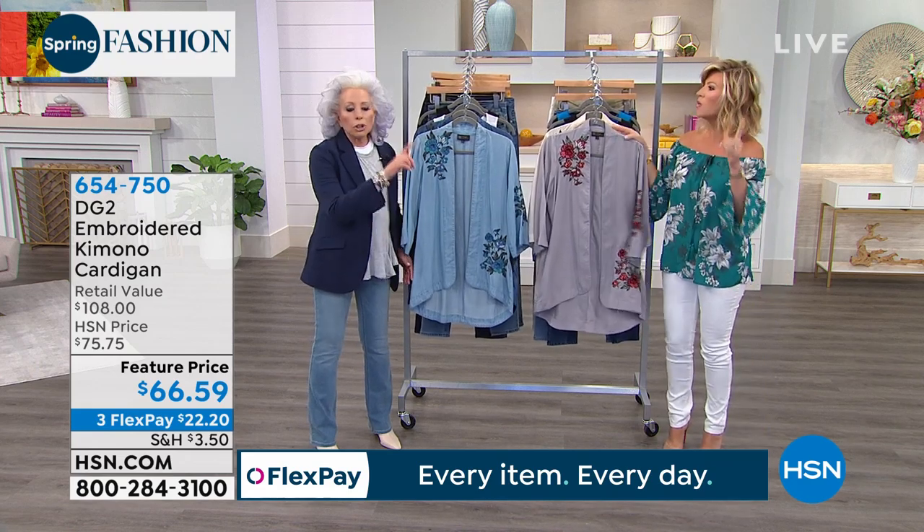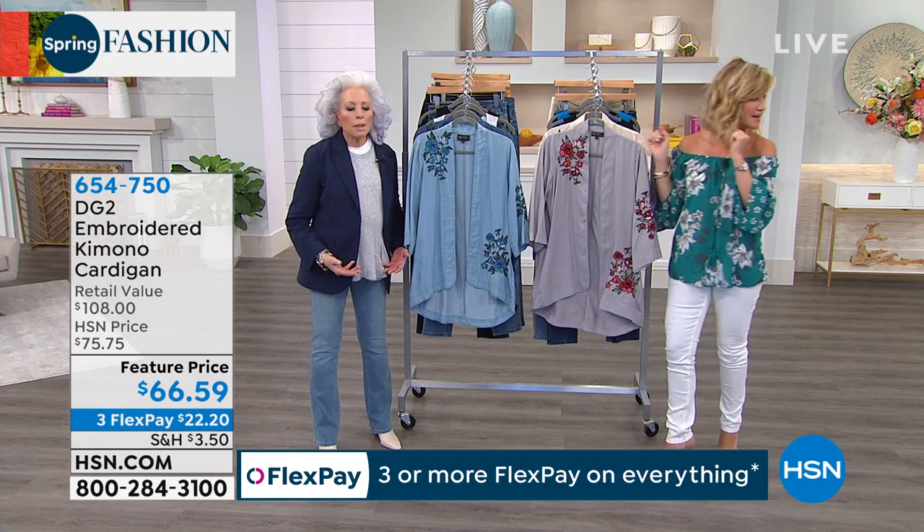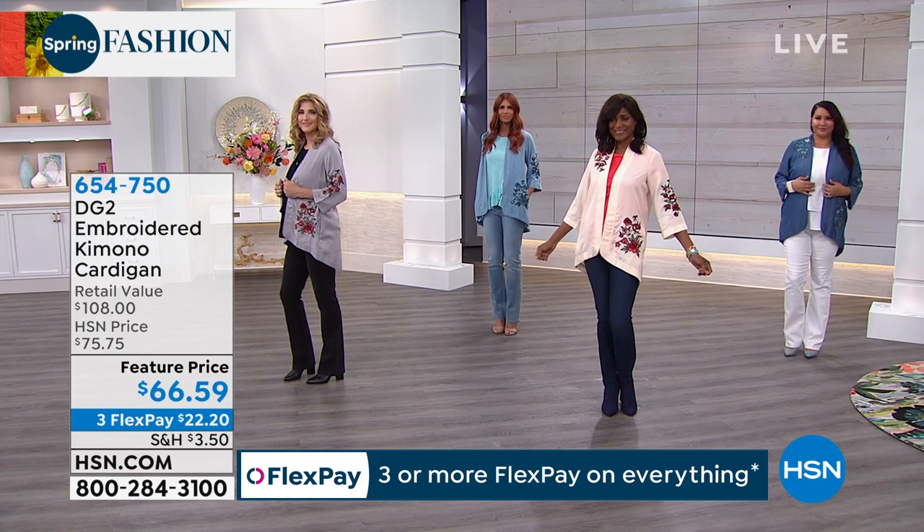Oh, this kimono. Love the kimono. And we'll show it to you on the girls so you can really see how it flows. It is a soft expression of a jacket.